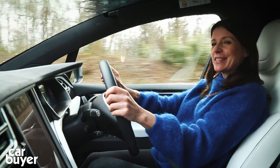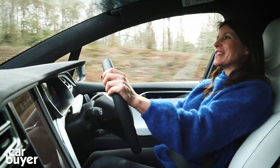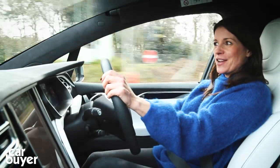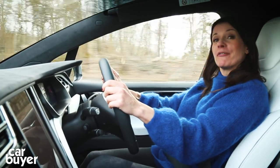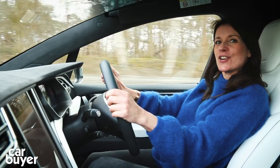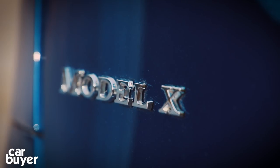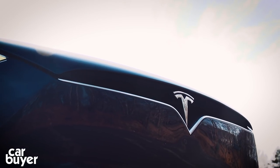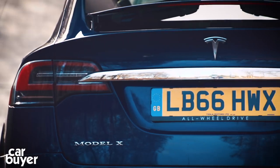You can put those worries to the back of your mind with this car, because it's a full-on luxurious seven-seat SUV with a range of up to 351 miles that can be fully recharged in just 30 minutes at one of Tesla's supercharging points. The reality is that you shouldn't need to call on one of them unless you're making a long journey, as most owners will simply do their charging at home.